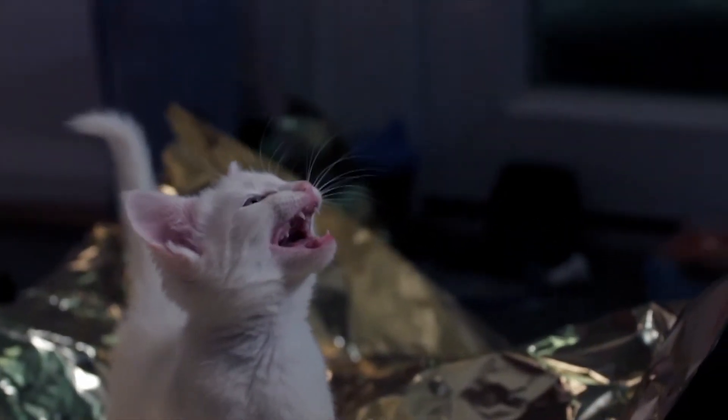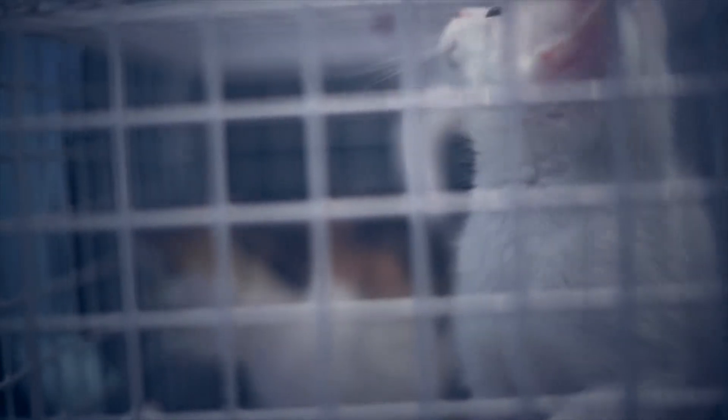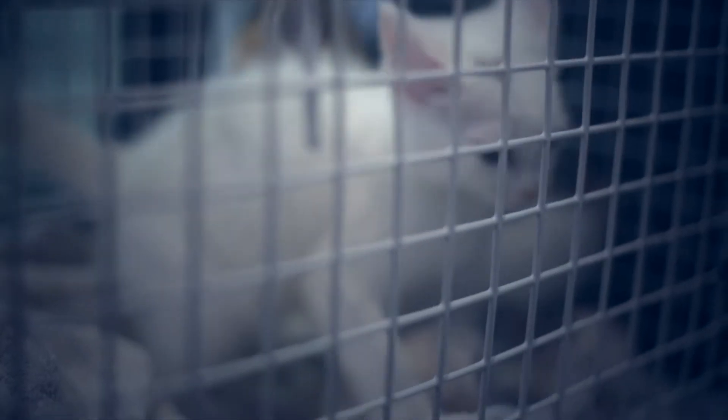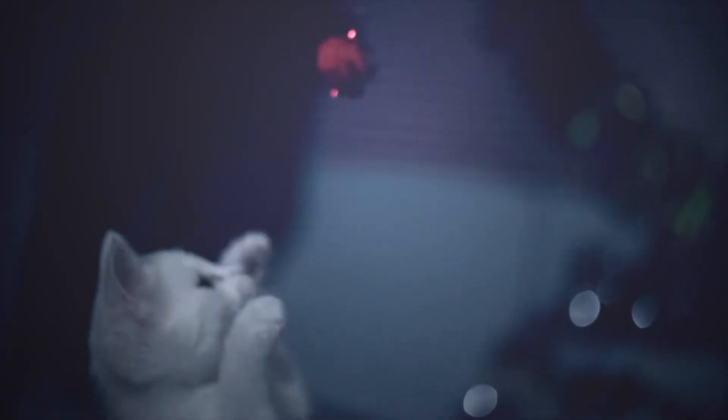Welcome to the Charm Button. We're working with the RSPCA to highlight some of the cute animals they are saving from neglect and abuse. Our first series is called Pom-Pom Hunters. These kittens...